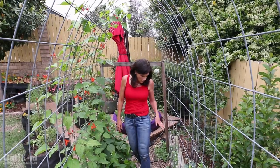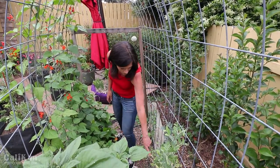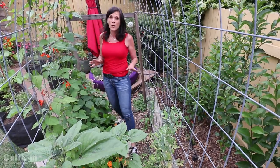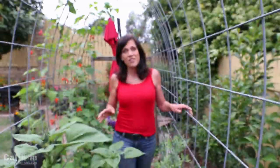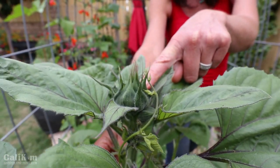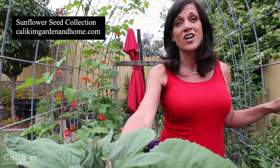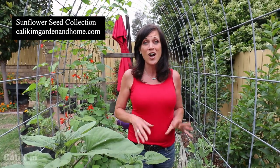The peas here on the other side are kind of coming to the end of their days — definitely got some powdery mildew going on and you can see how the peas are drying from the bottom up, so these peas probably won't last much longer. Something I'm very excited about — one of my favorite flowers, the sunflowers. You can see here they're forming some really beautiful large buds and I'm really looking forward to these blooming. These are volunteers that came up from last year, but I do have a sunflower seed collection with five different varieties.